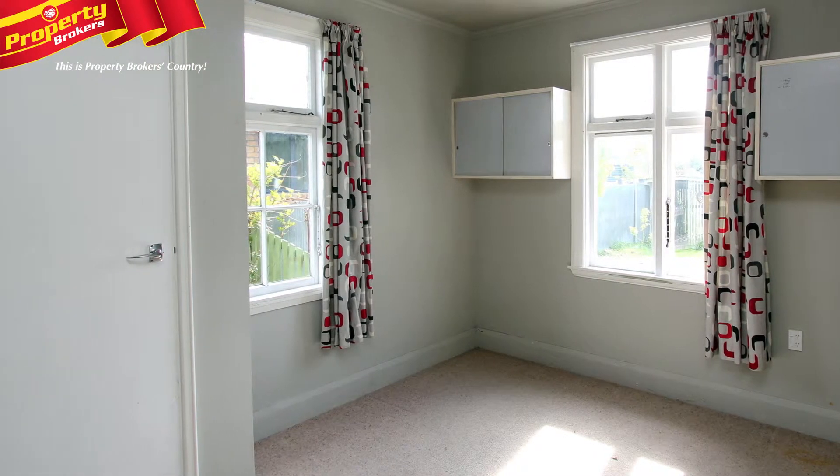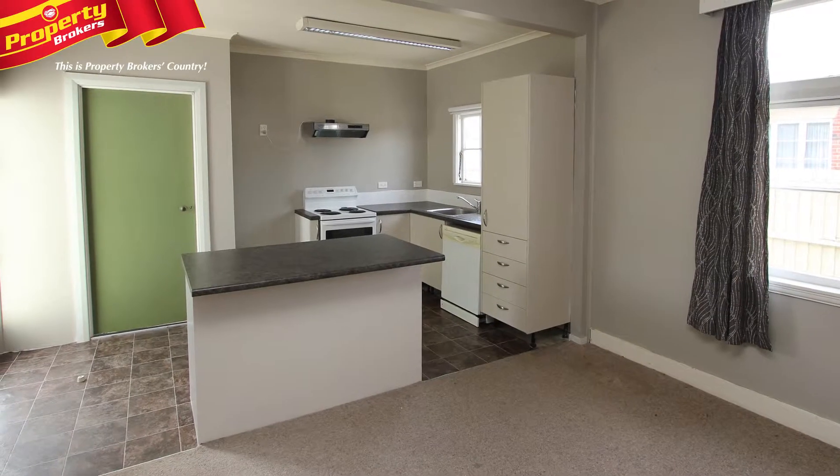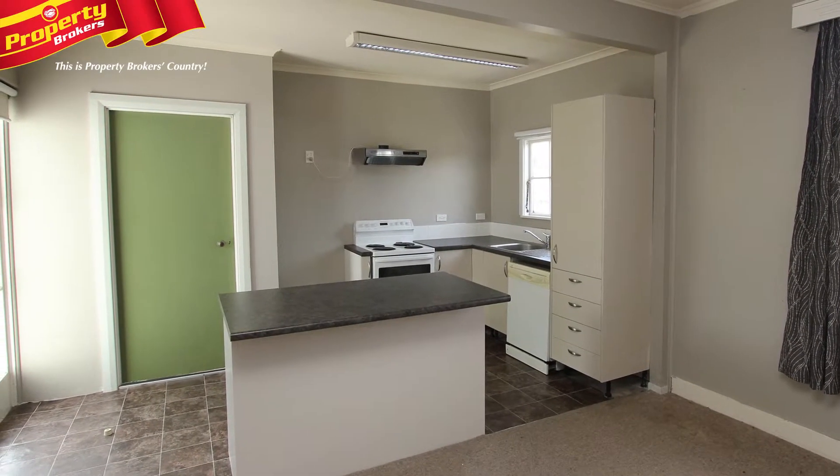Here you'll find three double bedrooms, with two living areas for extra space for the family. The kitchen has been only recently remodelled, alongside the bathroom.